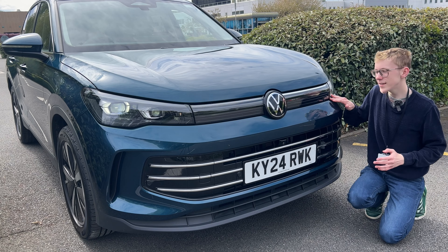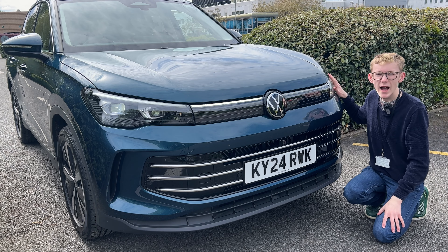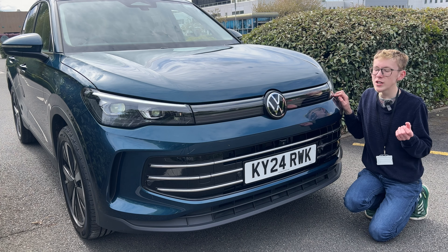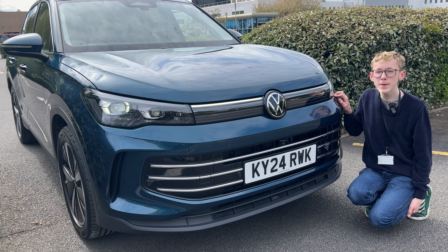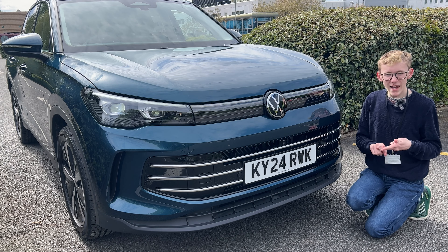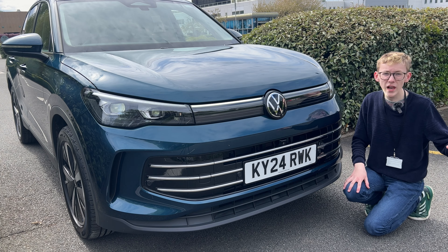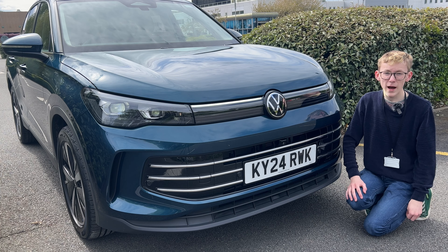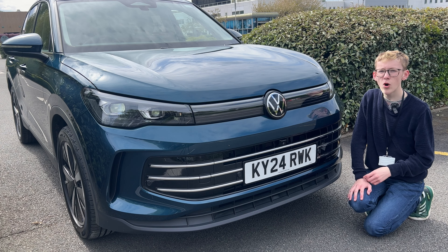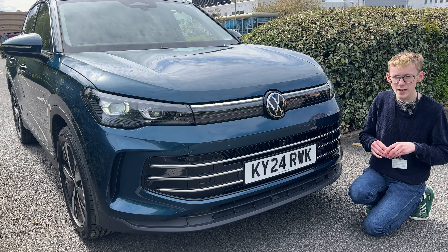To the front of this Elegance you can see it's got the IQ lighting. All Tiguans now have LED lighting technology, but this is the IQ lighting which gives you the full light bar across the front grille — it looks excellent and is standard from Match and above. So definitely go for Match. Match is around £200 more expensive than a Life model, but it adds rear tinted windows, keyless entry and start, electric tailgate, and IQ lights. If you specified everything on the Life model individually it would cost thousands more.